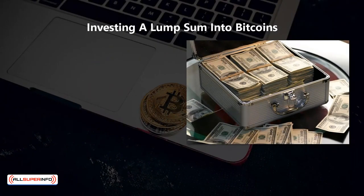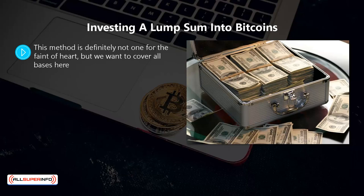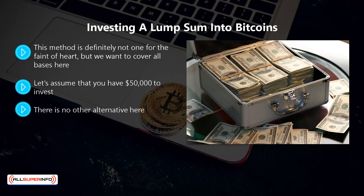Investing a Lump Sum into Bitcoins — this method is definitely not one for the faint of heart. When you invest a lump sum in bitcoins you will purchase them at a specific price point, and there is an element of risk when you do this. Let's assume that you have fifty thousand dollars to invest. Naturally you want to get as many bitcoins as possible for your investment, so you have no choice but to wait until the bitcoin price goes down.